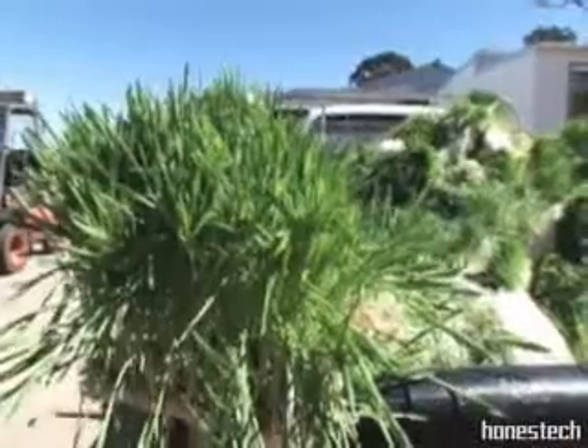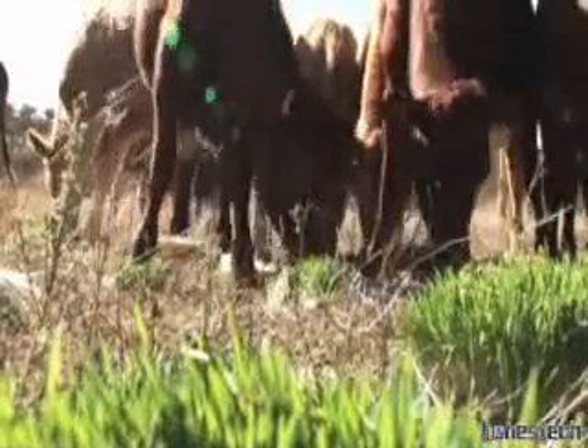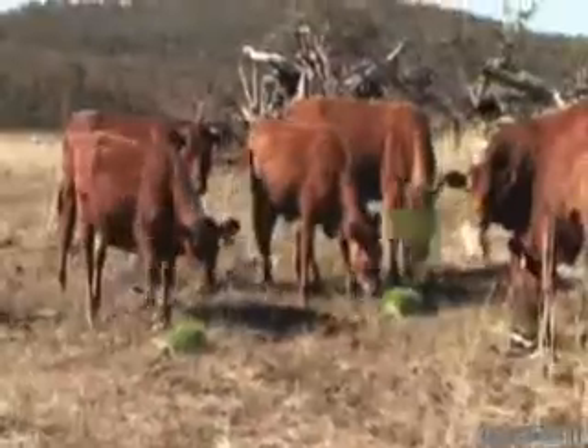Usually it takes six days to grow from seeding to feed out. The sprout mat is completely edible and highly nutritious as it is a living food. The animals will eat the entire mat, roots and green growth, so there is no waste.